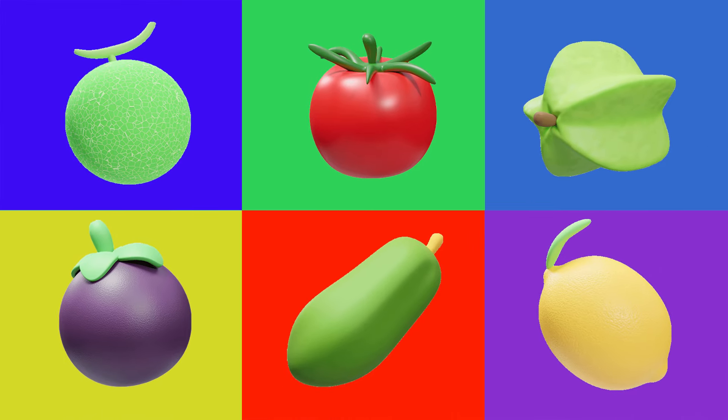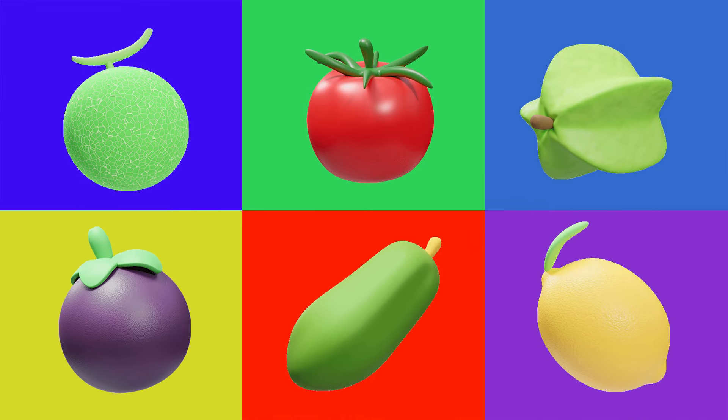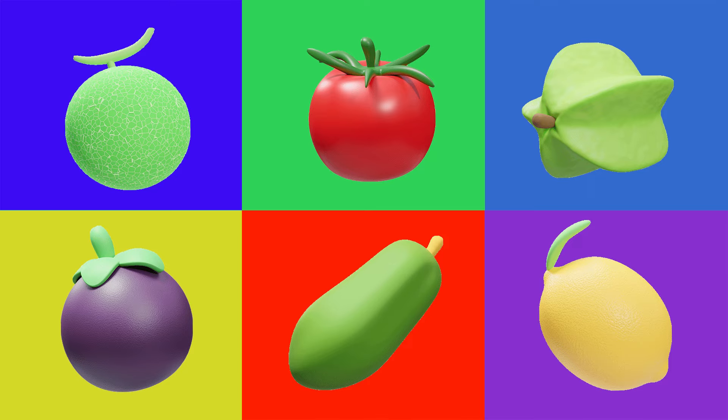Welcome back to Pre-School Genius. Today we're going to play and learn about fruit. Are you ready? Let's get started.